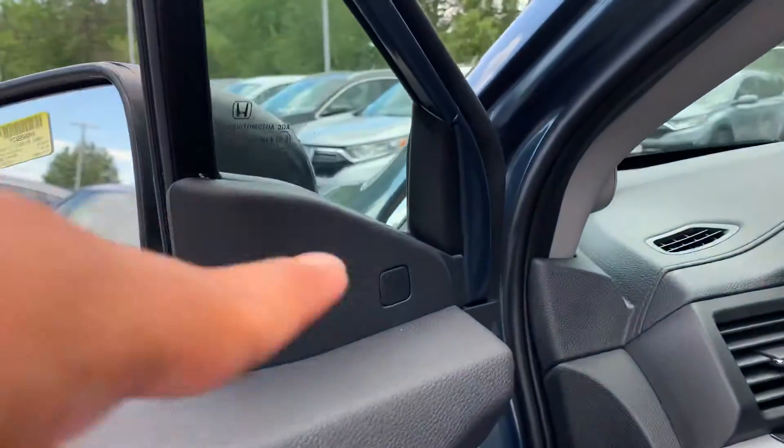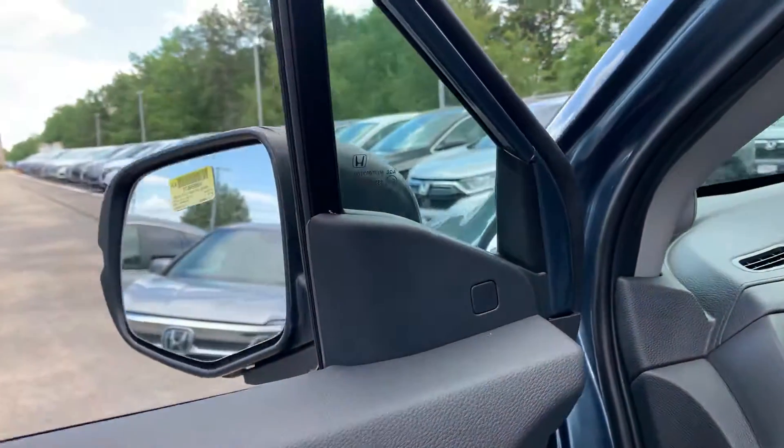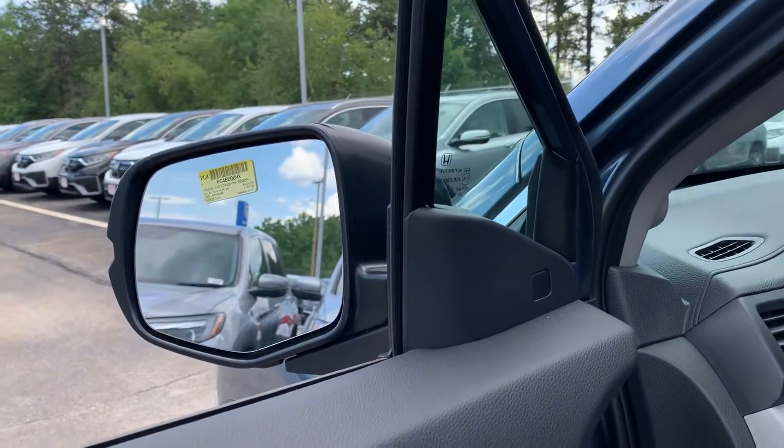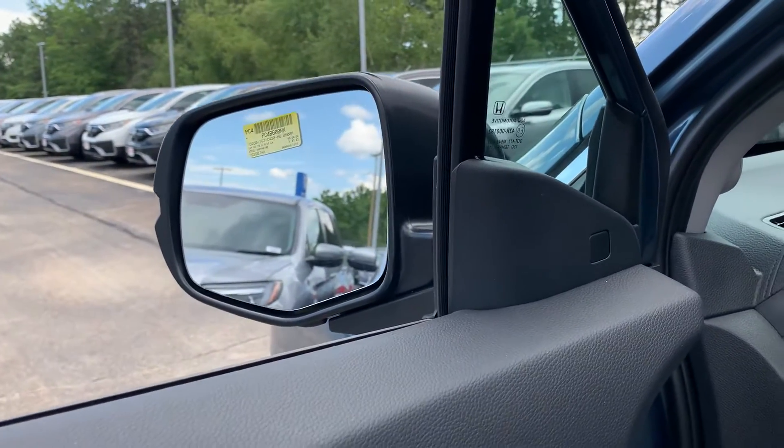Blind spot monitoring right here. Whenever a car is in your blind spot, that logo right there is going to light up and let you know that you cannot switch lanes. If you turn your blinker on anyway, it'll give you an audible noise just to let you know.